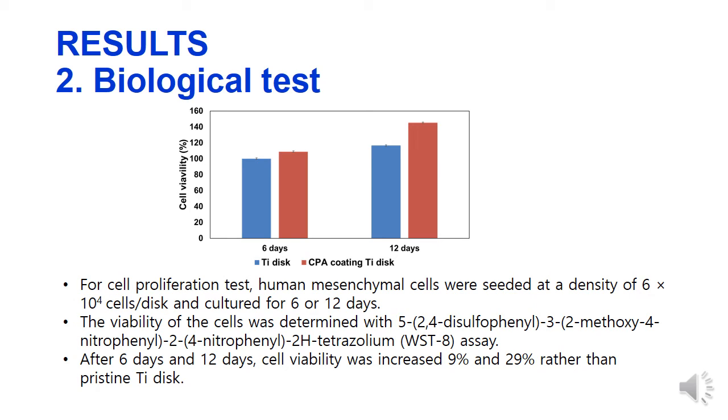WST-8 assay was used for the cell viability test. After 6 days and 12 days, cell viability was increased by 9% and 29% compared to the pristine titanium disc.